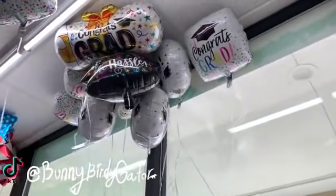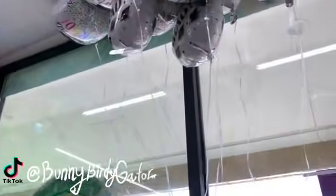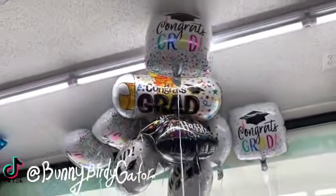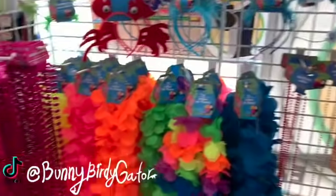There are the big graduation balloons — really big ones — 'Congrats Grad.' So if you ever need to get a balloon down and you don't have the string, just grab your spray bottle, fill it up with water, and you can get your balloon down. I learned that on TikTok.